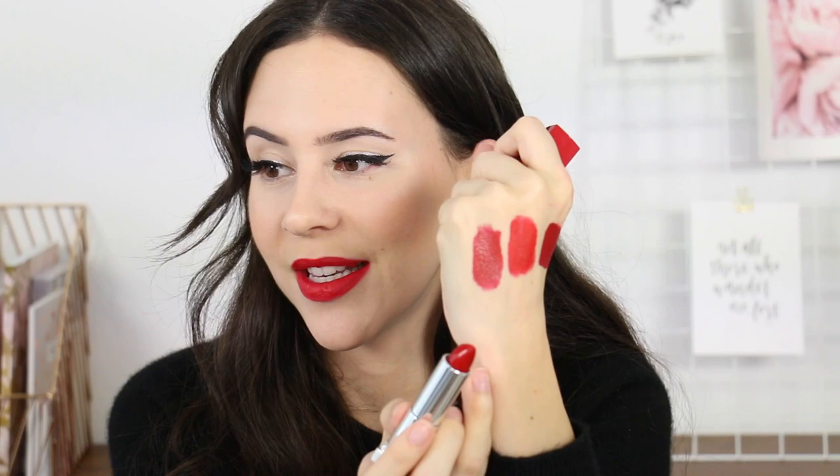The other one is Ruby For Me, which is just a little bit darker. Both of these are very, very creamy — they're not drying. They're well known for a lot of matte lipsticks, but these ones are more of a satin finish, more forgiving if you have drier lips. These are both amazing reds that I would absolutely recommend.